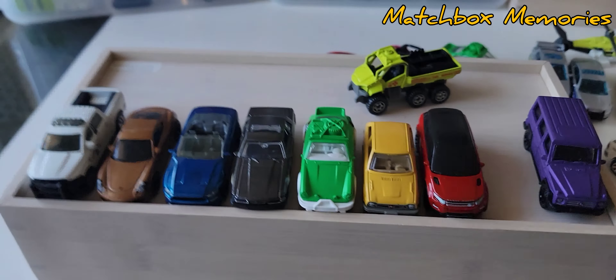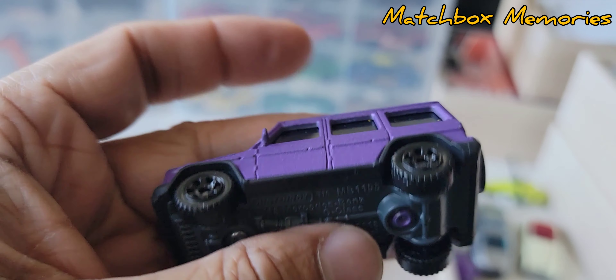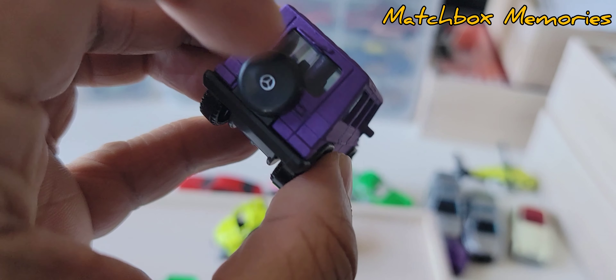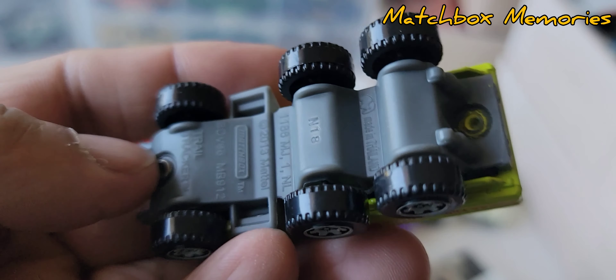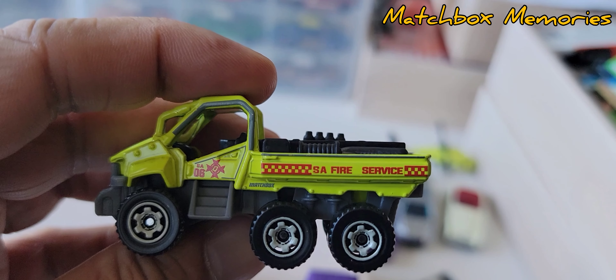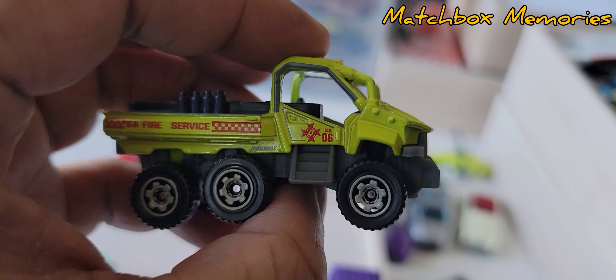All right, I've taken those vehicles out of the package. This is the G-Wagon, the 2015 Mercedes-Benz G-Class. We've seen this vehicle before — there's some kind of wheel variant on it that I can't remember. There's also this fantasy vehicle — the Trail Tracker — which once again says 'SA Fire Service.' I'm not sure if that stands for South Australia, South Africa, or something Matchbox just made up. Seems like a bit of a running theme in these packs.